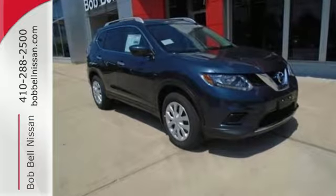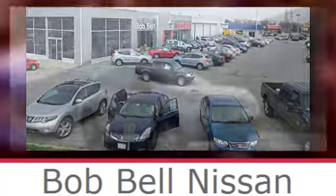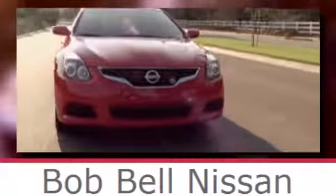Come and give it a test drive today. Bob Bell Nissan Kia, serving the greater Baltimore area for all your automotive needs. Discover our great selection of new Nissans today. Here's the one for you.